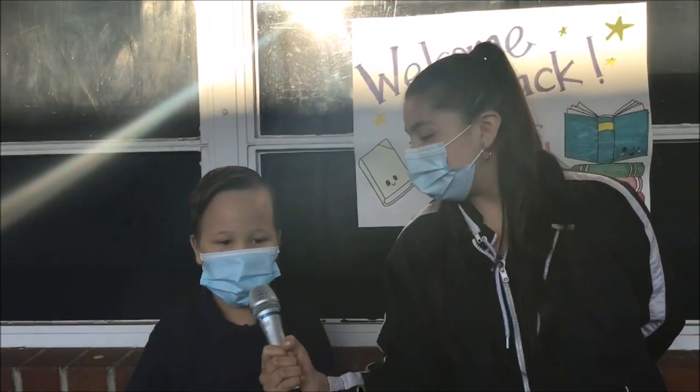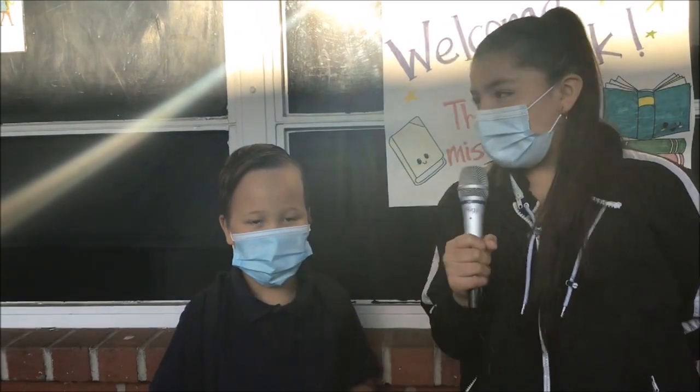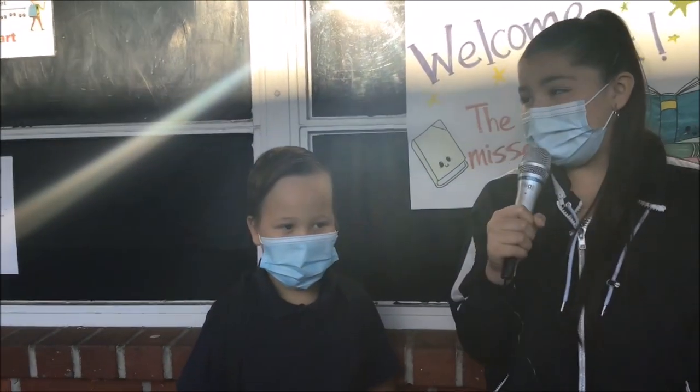Thank you. My name is Viviana and I'm here with Jaime. Jaime, can I ask you a question? Yeah. Have you filled anyone's bucket lately? Yep. May I ask how? How have you filled someone's bucket lately? By sharing a jump rope.